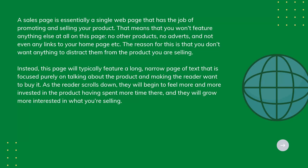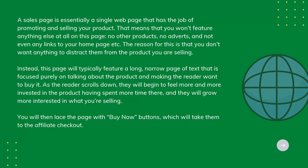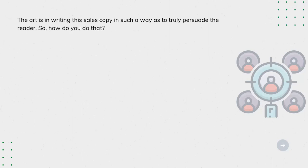As the reader scrolls down, they will begin to feel more and more invested in the product, having spent more time there, and they will grow more interested in what you're selling. You will then lace the page with Buy Now buttons, which will take them to the affiliate checkout. The art is in writing this sales copy in such a way as to truly persuade the reader. So how do you do that?